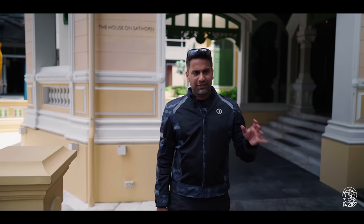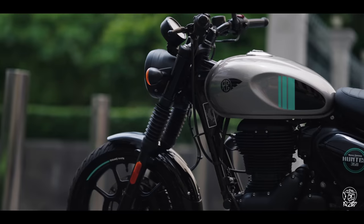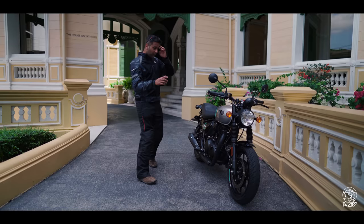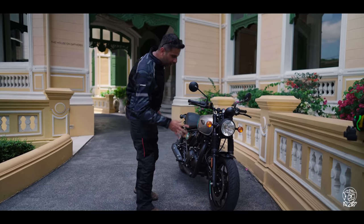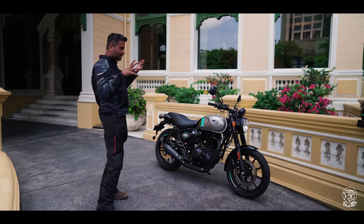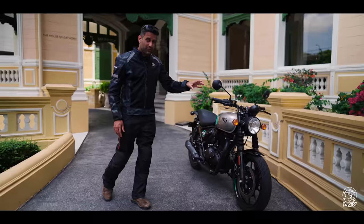Comparing it with the Classic 350, some elements are similar: you have a 3-litre tank, the same suspension travel — 130 mm at the front and 102 mm at the back — but you get linear springs instead of progressive springs. The braking setup is exactly the same, with a 300 mm disc at the front and dual-channel ABS, but you get chunkier tires: 110-section at the front and 140-section at the back. That's the Metro variant. There's also a Retro variant which comes with spoke wheels instead of alloys.